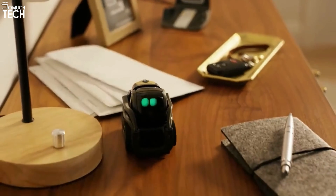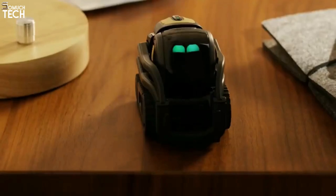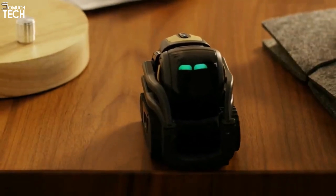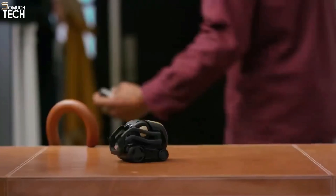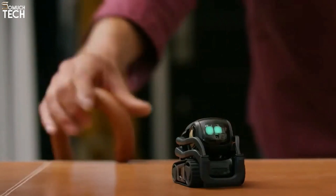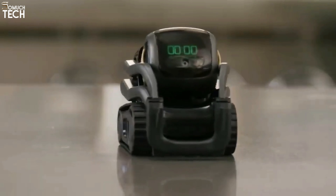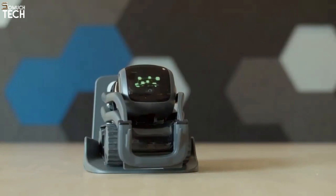If you install Alexa on your Vector, you can use it to manage your smart home's temperature, music, and lighting with just your voice. The robot appears to recognize faces, has enormous expressive LED eyes, and responds when it detects the presence of large animals. Due to financial difficulties, Anki ceased operations in 2019. Digital Dream Labs, which acquired the company's assets, plans to revive the entire platform and keep development going.